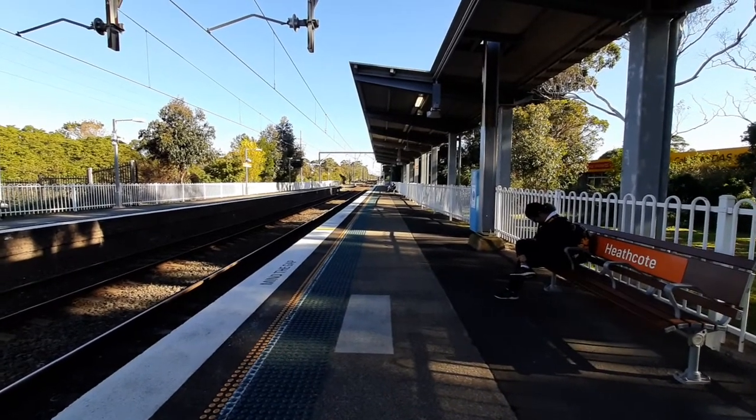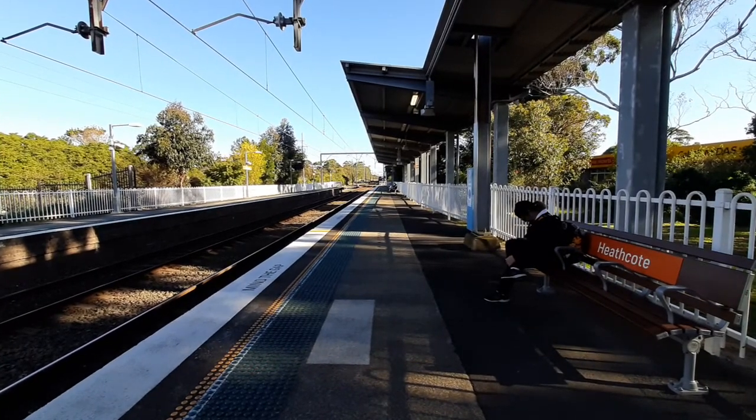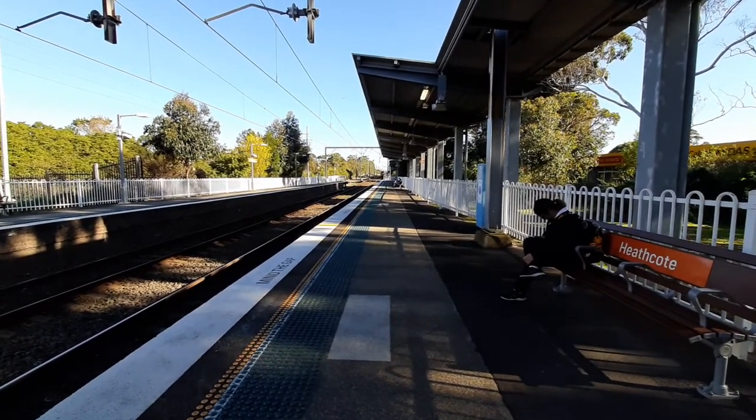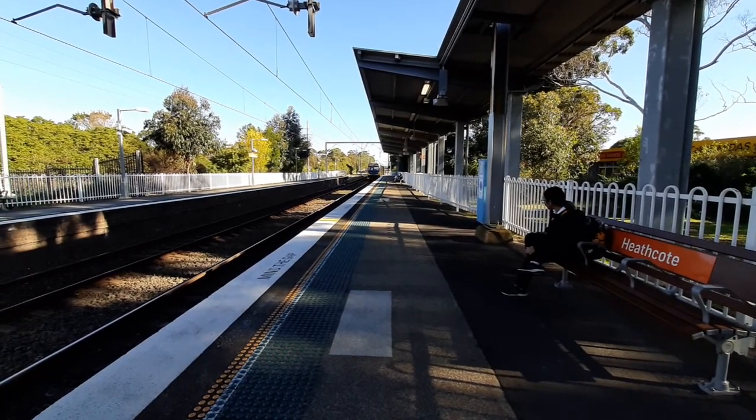Now by the past platform number one, we have a Central service. I believe it is a four-car set. Now about to fly past, the set is H45.